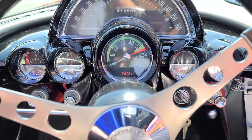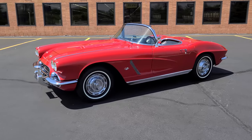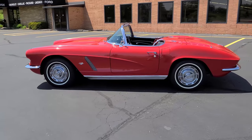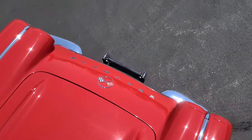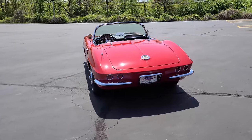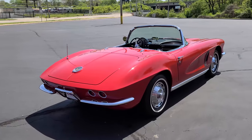Hello everybody, welcome back to the St. Louis Car Museum. I'm Ian, and today we're featuring the 1962 Chevrolet Corvette convertible. This all-numbers-matching 1962 Corvette is finished in Roman Red over black interior. It achieved NCRS Second Flight honors in the summer of 2019, scoring 93 out of 100 points, and it has a 327 cubic inch V8 engine mated to a four-speed transmission.